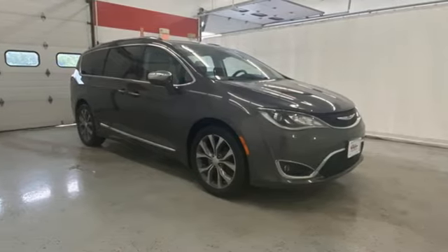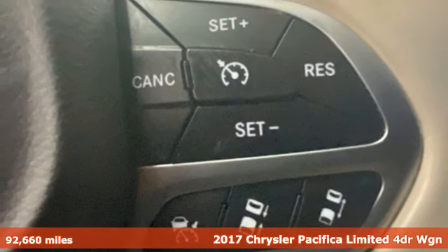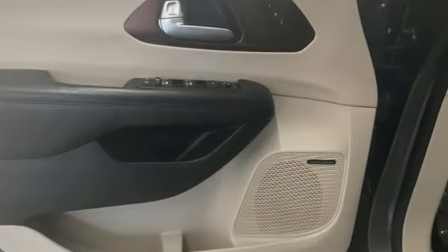It's a 2017 Chrysler Pacifica. No matter your purpose, the Pacifica's been carefully crafted to help you achieve more than ever before. It's equipped for all your driving needs and wants.